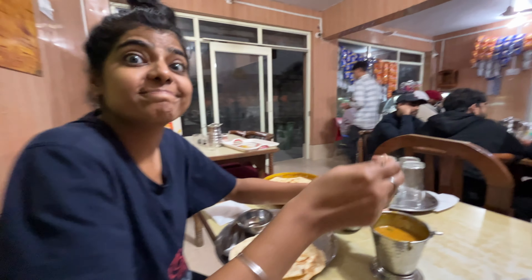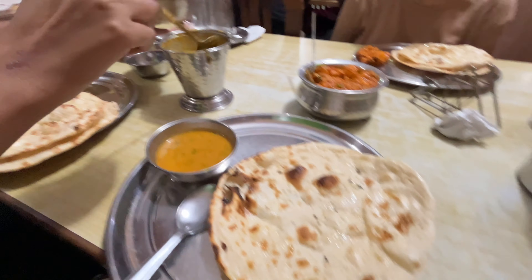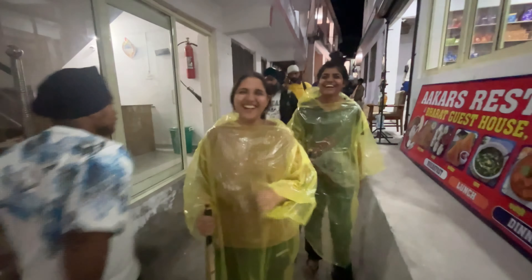We are all so hungry right now. We also grabbed ourselves raincoats just in case it starts raining to protect our bags. The raincoat cost 50 rupees. We also got ourselves walking sticks — at some places they sell for 40 rupees, at some places 50 rupees, but you can bargain and they'll give you 30 or 40 rupees max.